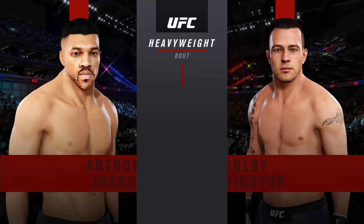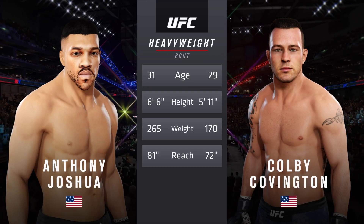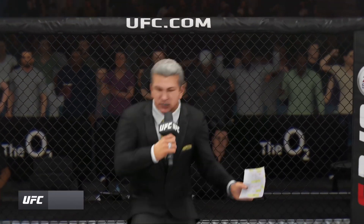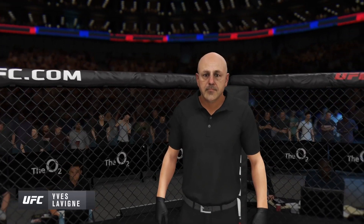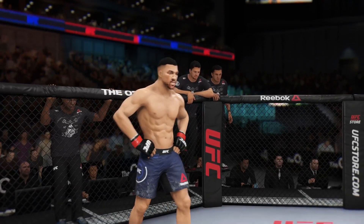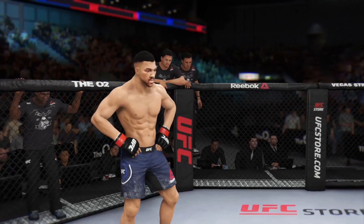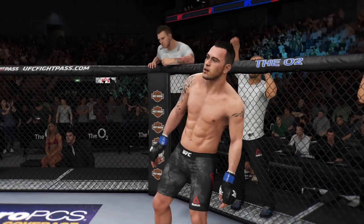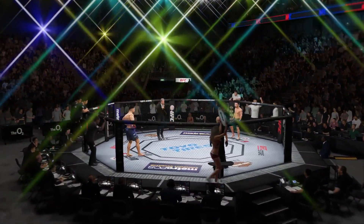Our tale of the tape for this heavyweight fight. Two years apart, these two fighters with big differences in height and reach. Now for the official introductions, here's Bruce Buffer. Ladies and gentlemen, this is the main event of the evening. The referee in charge of the octagon: Yves Levay. And now, this is the moment UFC fans around the world have been waiting for — live from the O2 Arena in London, England. It's time!